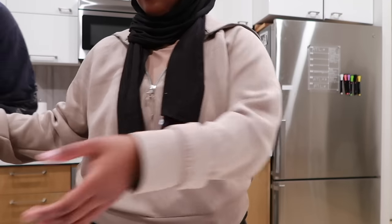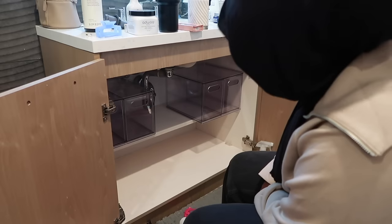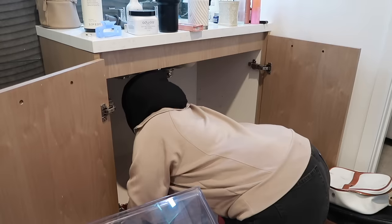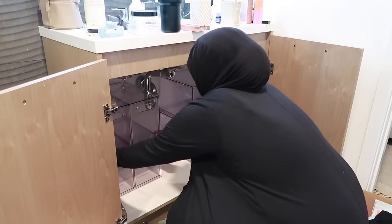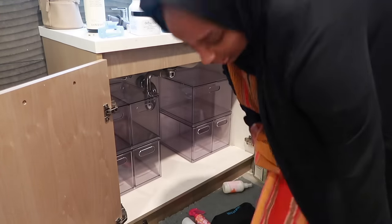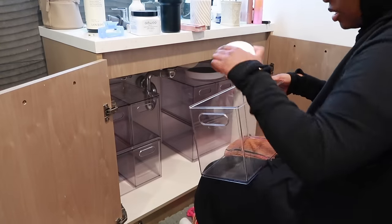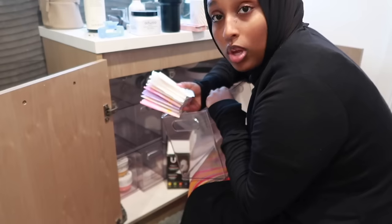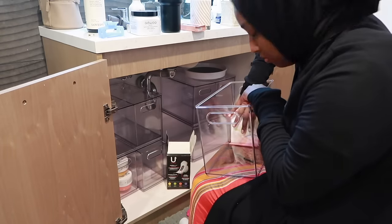Here we go! I had to change into something a little bit comfier — a.k.a. the bati. For someone who has had her period for over 10-15 years, I've never had a proper organization system for feminine products until now. That's a long time coming — I don't know why it's taken this long, but here we are.